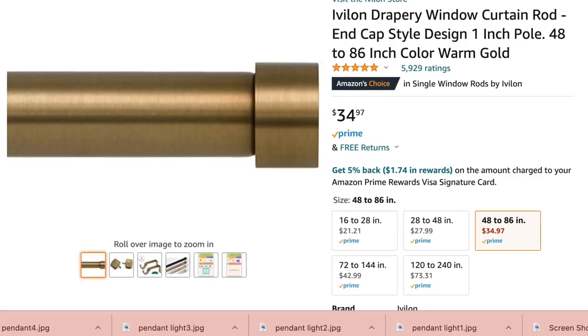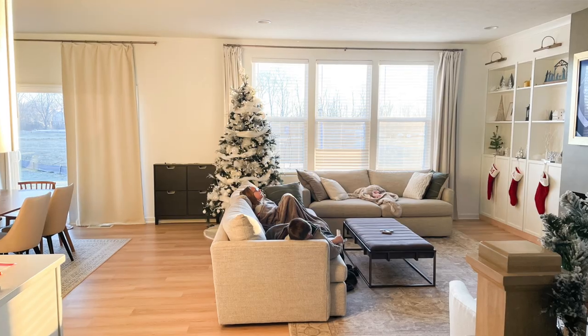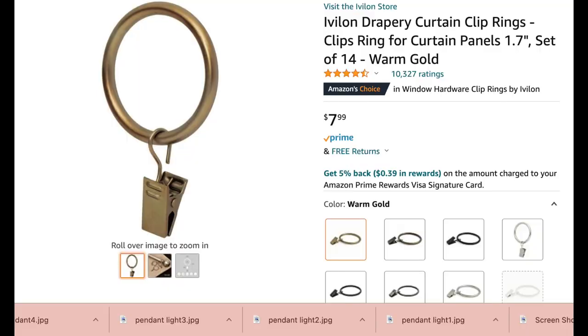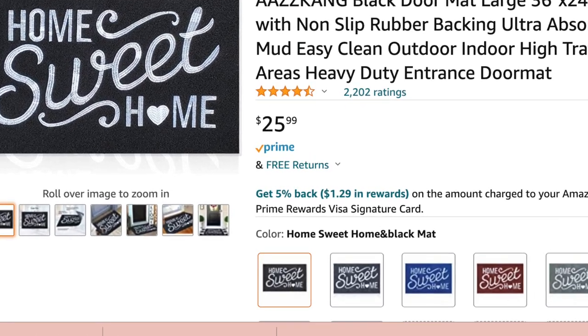Next up are these gold curtain rods. They also come in black. They are a beautiful muted gold that matches the other gold decor in my house, very sturdy, and I love that they come with matching gold rings. I also got this doormat from Amazon — I wanted something simple. Probably in the summertime I'll add a layered rug underneath, but for now it looks great and is nice and welcoming to guests.